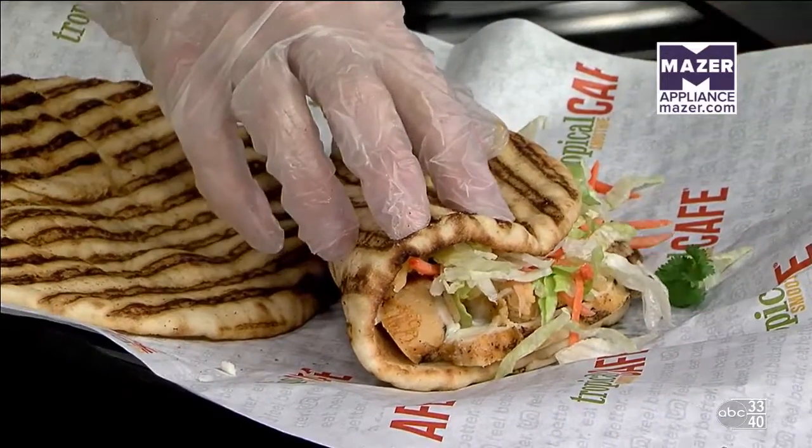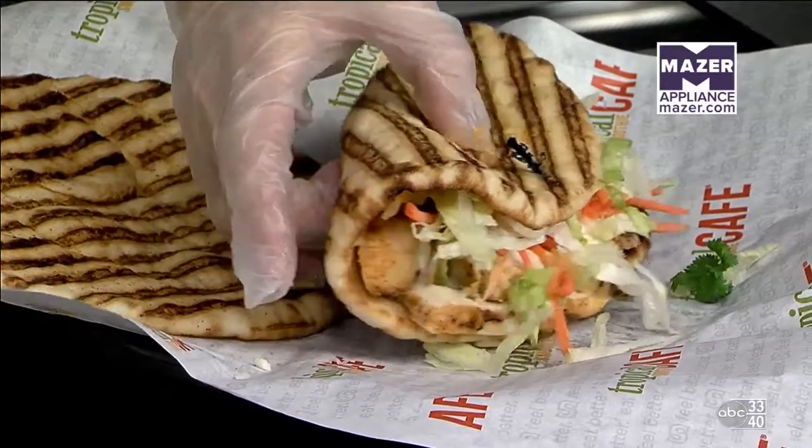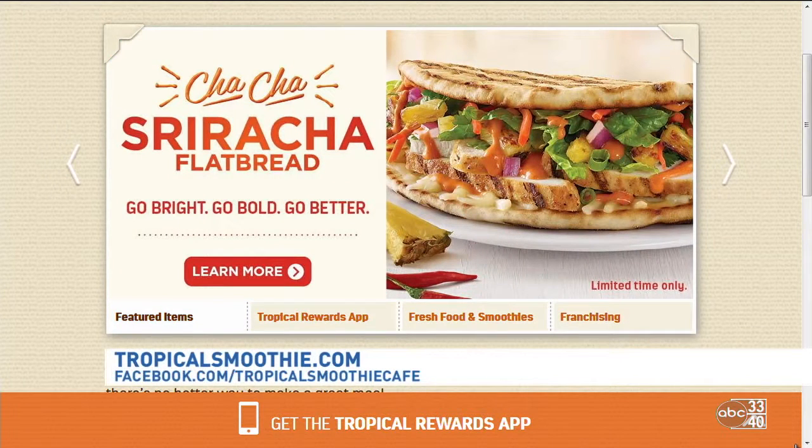You guys have several locations in the area — a location in Inverness right off of Valleydale and Highway 280, and one here in Hoover over by Sam's on Highway 150. We're at Inverness Corners, and for the Tuscaloosa viewers, we're also in Midtown Village in Tuscaloosa.